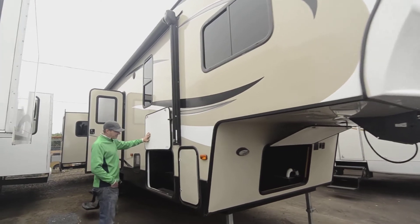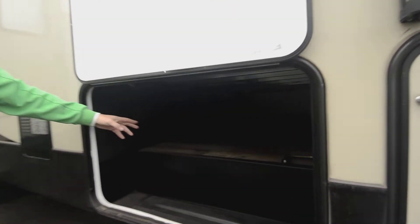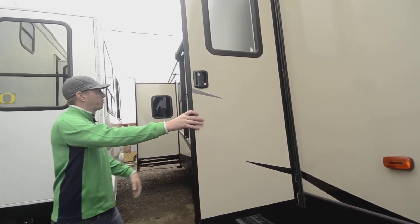Looking under here we have pass-through storage. It gets you really good storage space for a 32-foot fifth wheel. Working your way around, there's a nice door that holds open so it's not swinging back and forth in the wind.